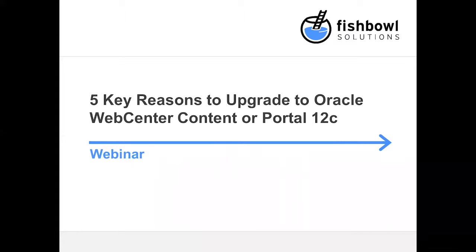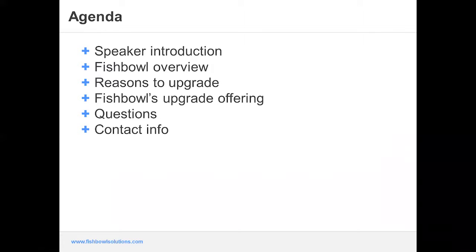My name is Jason Lehman, I'm the marketing team lead at Fishbowl Solutions. Just to make sure you're in the right place, we're going to be giving a webinar on the five key reasons to upgrade to Oracle WebCenter Content or Portal 12c. We're going to have a couple of poll questions throughout as we want to make this as interactive as possible, tailoring the content to cover both WebCenter Content and WebCenter Portal.